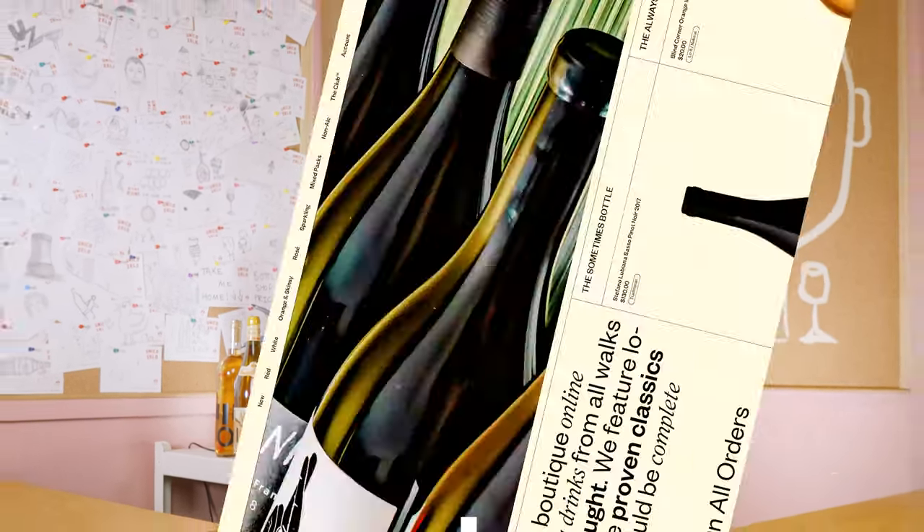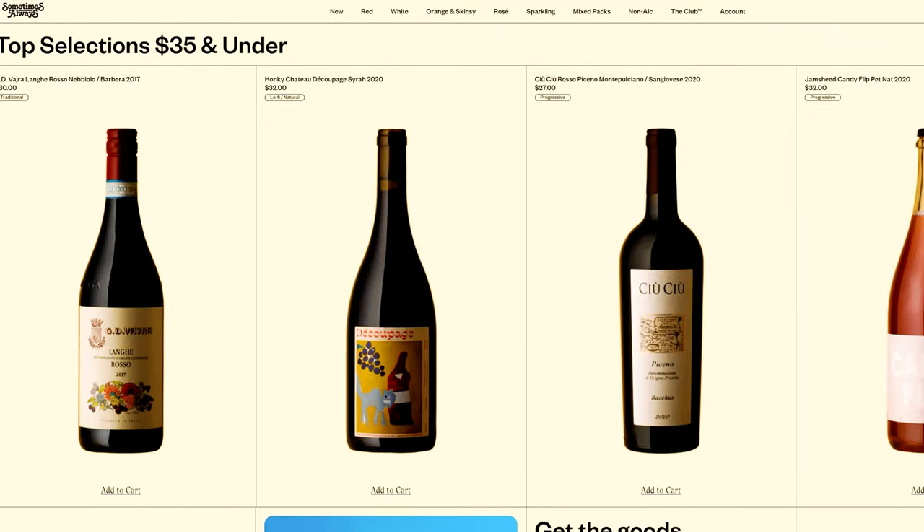G'day guys, welcome back to another week of Blind Wine Reviews. Thanks so much for coming along. Smash the subscribe button — it really helps the channel out if you're enjoying the stuff we're putting forward. And thank you, as always, to Sometimes Always for providing a cheeky little discount and sourcing all the wines for us. If you want to get access to that discount, it is in the Discord server, linked in the description below. Let's get into it.